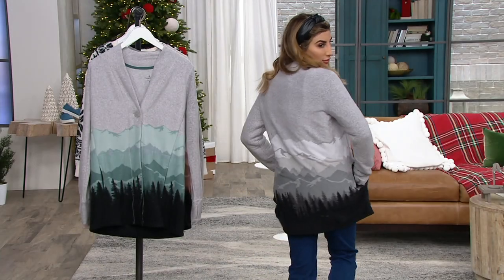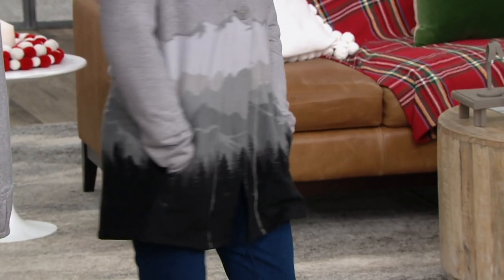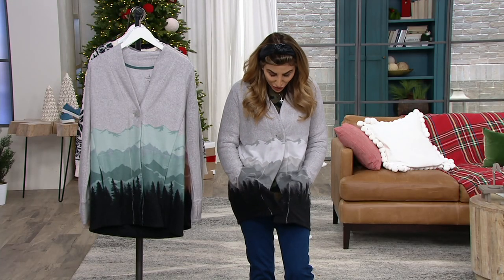I have mine on over our corduroy leggings right now. This is like the epitome of what Cuddle Duds is. I love what our artist team did with this — it's a mountainscape, but it's not so literal. It's almost like watercolor painted. It's got a watercolor painted vibe. And it feels knitted in.